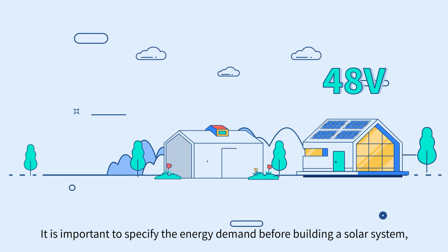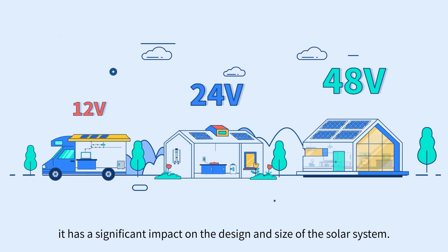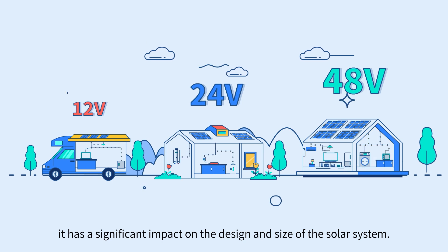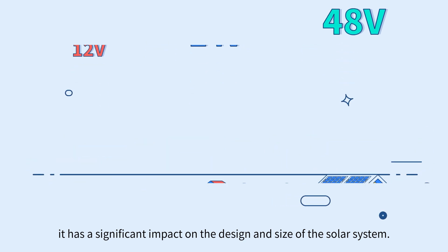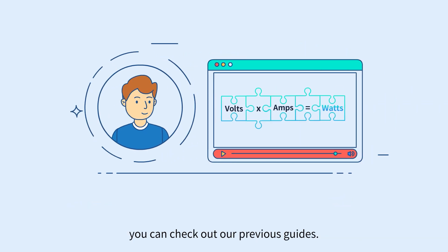It is important to specify the energy demand before building a solar system, as it has a significant impact on the design and size of the solar system. If you're not sure how to calculate your power demand, you can check out our previous guides.